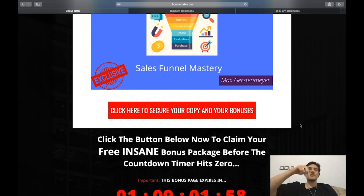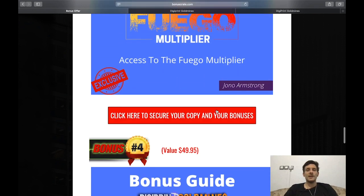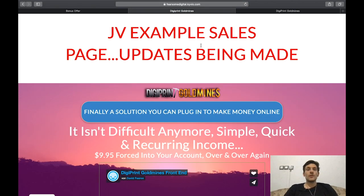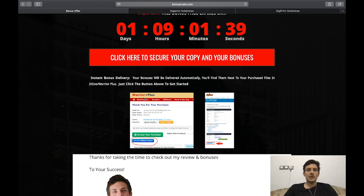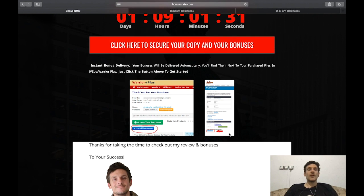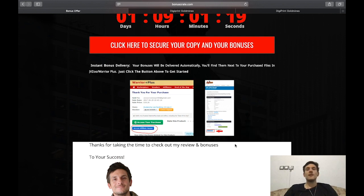To secure Digiprint Gold Mines and the custom bonuses, click the link underneath the video, land on the bonus page, click any of the red buttons to reach the sales page, click 'Click here to get started,' make the purchase, and you'll land on a Warrior Plus page where you can access your purchase and claim my affiliate bonuses. Thanks for watching — if you liked it, please hit the like button, subscribe, and feel free to comment below with any questions.